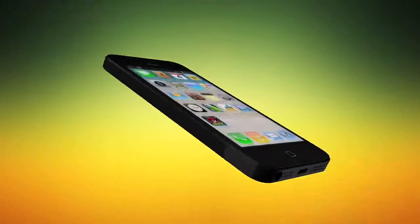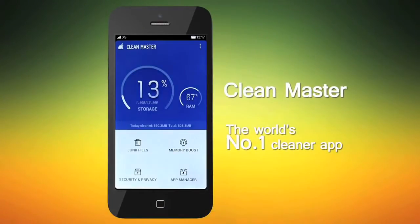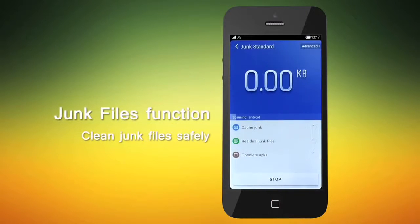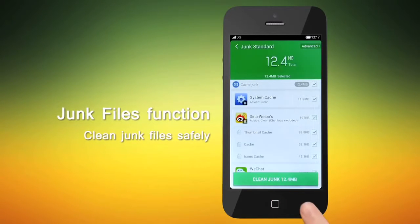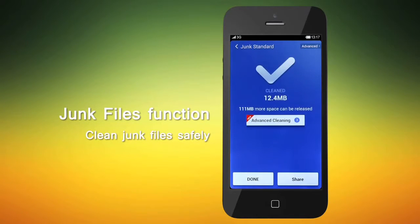Our globally successful super app Clean Master is the world's number one utility app. Clean Master's groundbreaking utility is embedded with its four major functions. First of all, the Junk Files function can show you which apps are clogging up your phone and allows you to clean those junk files safely to keep your phone running fast.